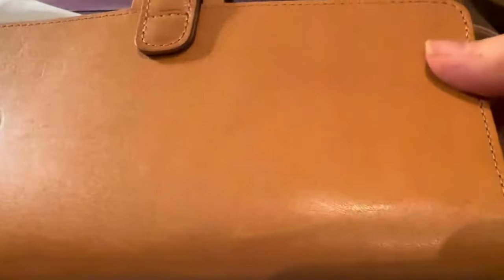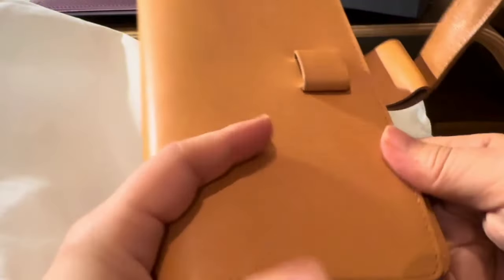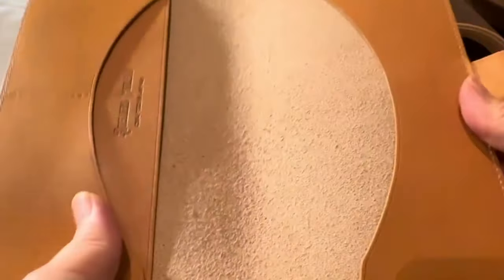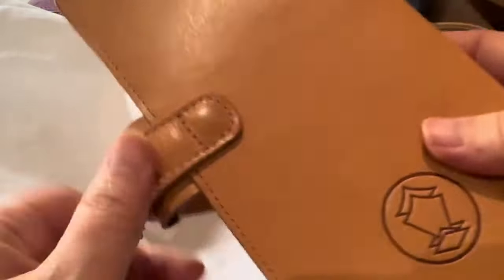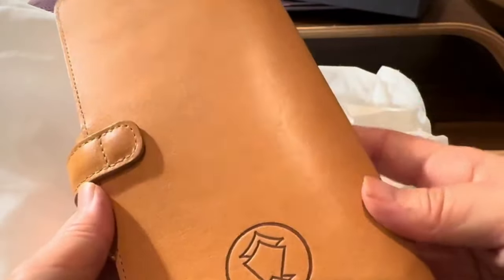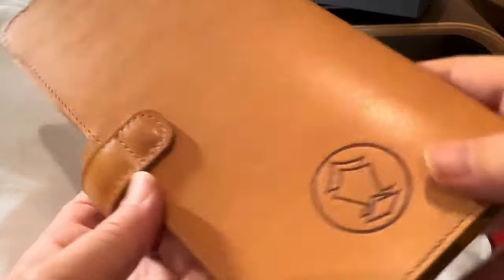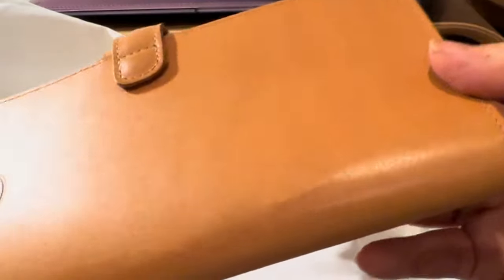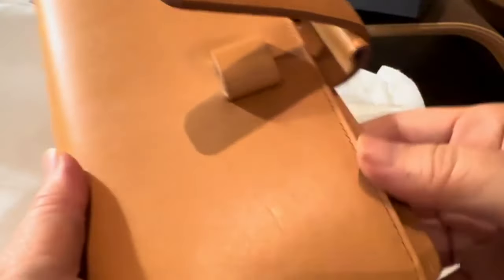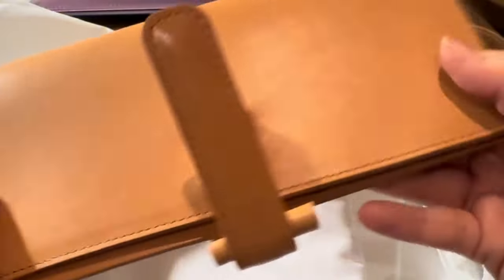I'll show you what a coated cover looks like in comparison in a different video. I'll come back to you maybe in about a year's time once I use this with my Hobonichi Weeks — this is a Weeks cover. If you'd like to see a follow-up review, click subscribe and the notification bell, and give a thumbs up so YouTube will recommend similar videos.